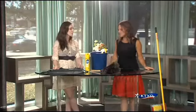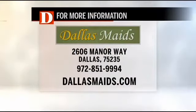Thank you so much for being here today and sharing all your tips with us. Be sure to check out DallasMaids.com for more details. You can also reach them at 972-851-9994. More broadcast when we come back — stay with us.